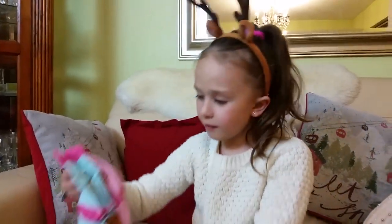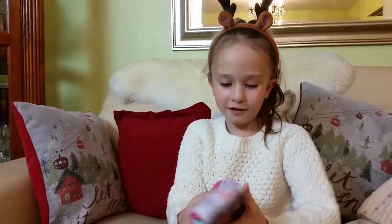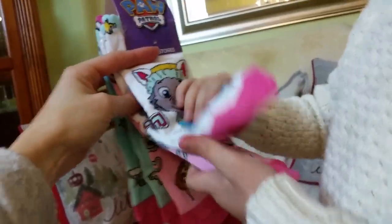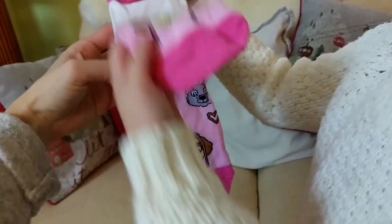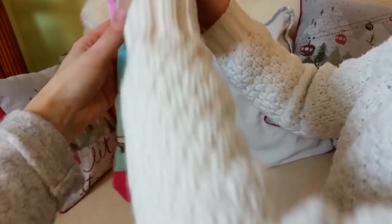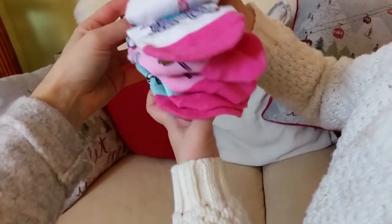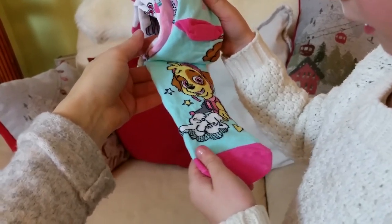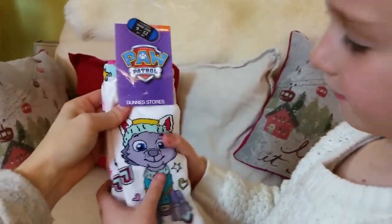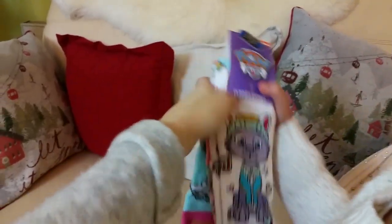And what else do we have in this bag? It's Paw Patrol socks! Who is that? Everest. Skye and Everest, and Skye. Really nice designs on them, and this one says something. So cute. So that is Dance Store again.